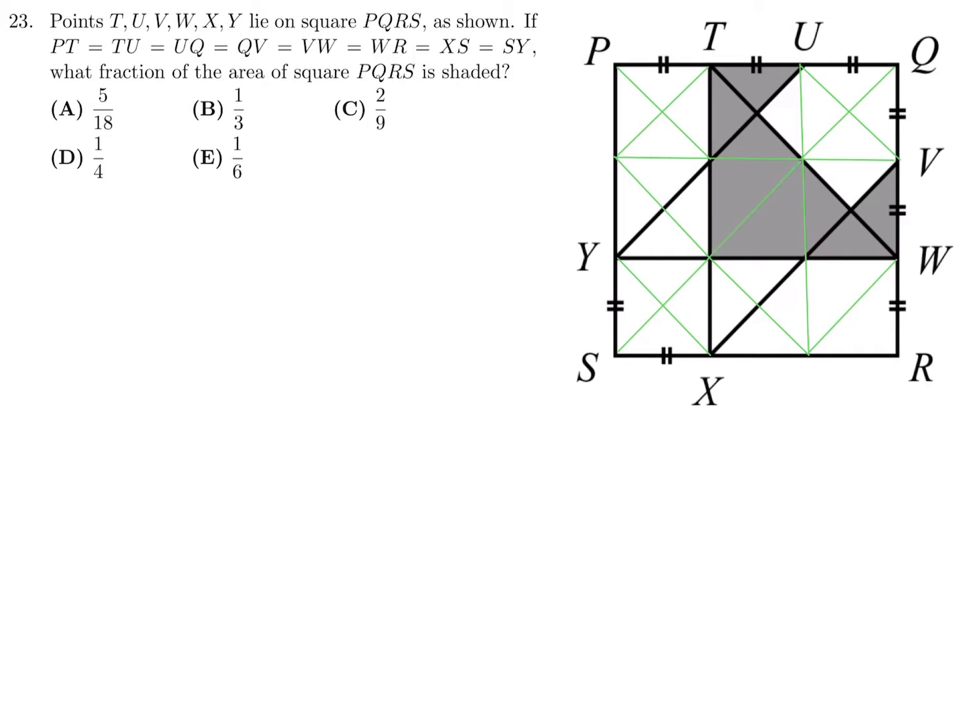How many triangles are created? There are 4 triangles in each small square, and there are 9 squares, giving 4 × 9 = 36 triangles total. Now count the shaded ones: 1, 2, 3, 4, 5, 6, 7, 8, 9, 10 — so 10 of the 36 are shaded. In lowest terms that's 5 over 18, and that's the answer. Number 23 is A.